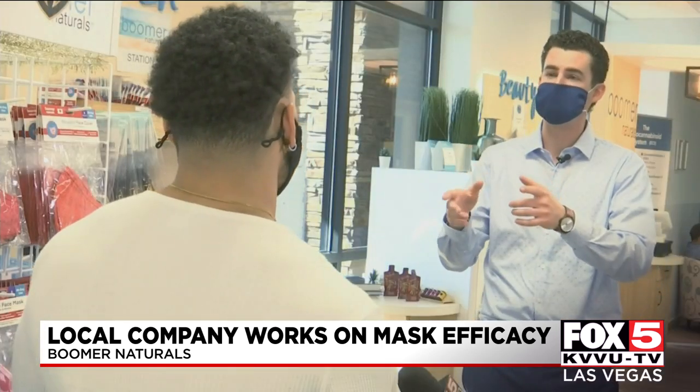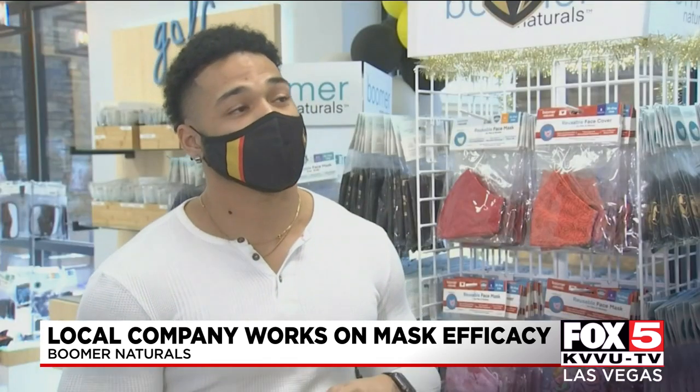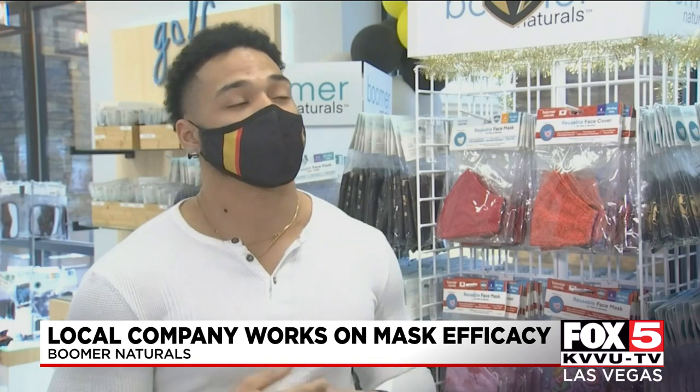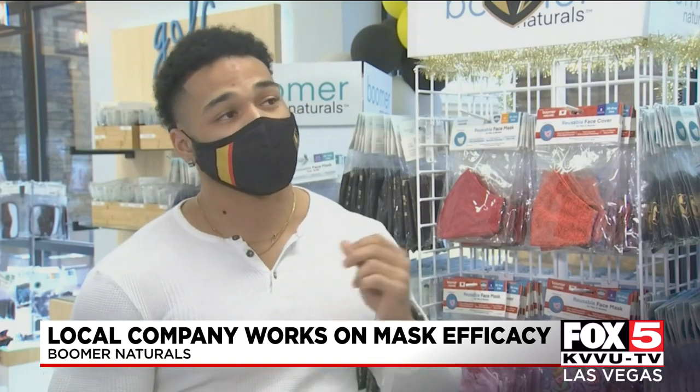How long can you wear these masks, and how often should you wash them? They're good for 30 washes, and if you wear it longer than four hours, then you need to wash it. We only say 30 washes because by then the nano-silver will slowly start to break down, and the nano-silver is what protects us.